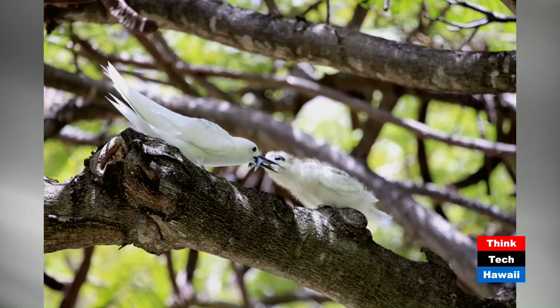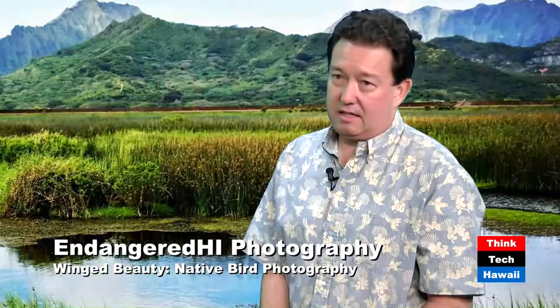The chick will hatch right there at the spot where the egg was laid and stay there until it fledges — about a month and a half or so. Once it gets a little older it'll start moving around up and down the branch, but it mostly just hangs out right there until it gets fed and gets its flight feathers. The big pressures on these birds are primarily cats and rats, and also avian diseases spread by mosquitoes for the forest birds especially.